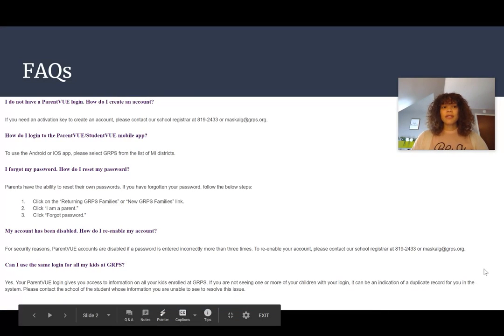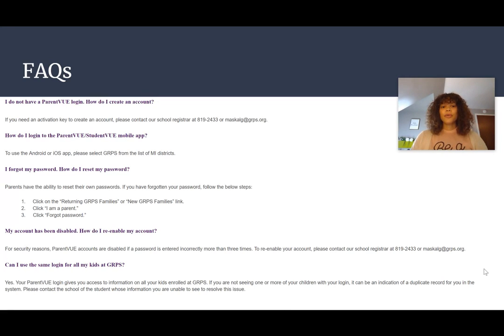As a parent you might have some questions. If you don't have a ParentVue login and you need to create an account, you can contact our school registrar, Gina Maskell, at 819-2433 or maskellg at grps.org. In order to get the mobile app, you would just go to the grps link on the list of Michigan districts.